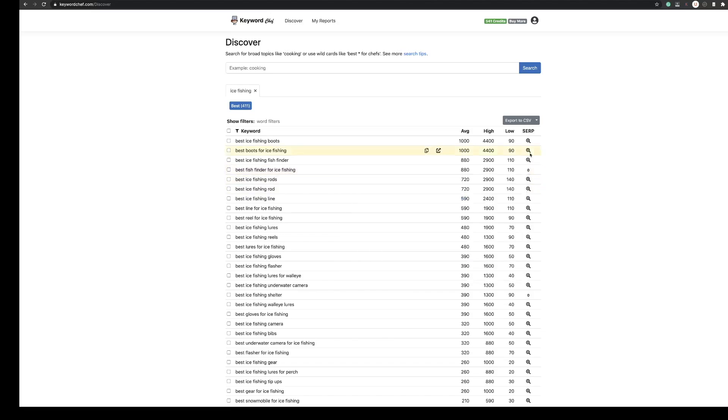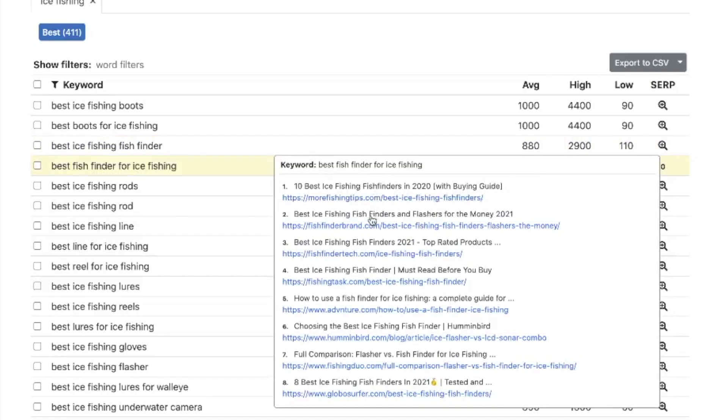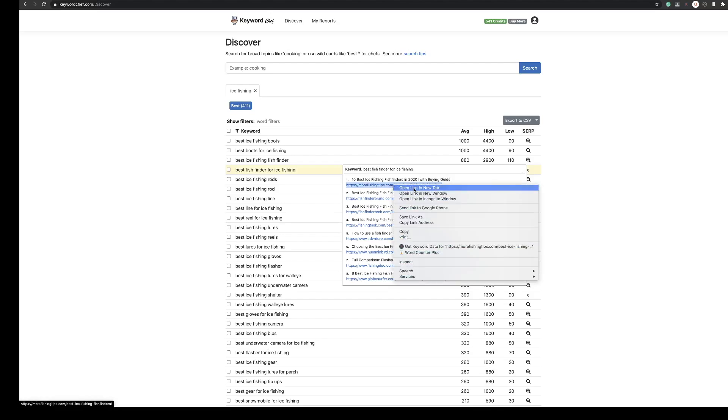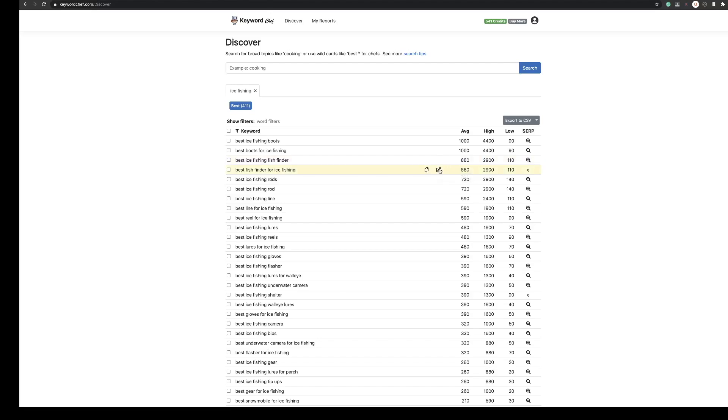One of the best features is this little magnifying glass icon. What it does is pull the live, active results from within the SERP index. So for 'best fish finder for ice fishing', if you click the magnifying glass, you can see it pulls the top results — 'more fishing tips' has the number one slot, and 'best ice fishing finder' from fish finder brands is also in the results. So you can see the competition you're going after — these are all relevant blogs you'll be competing with. You can right-click and open them in a new tab to check their content, copy the keyword to your clipboard, or head straight over to see the results in Google. I often use this side function to check them out.